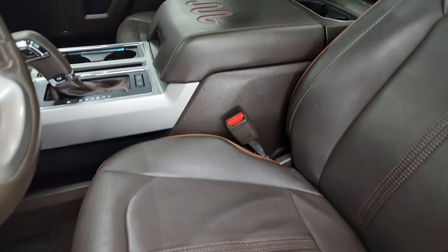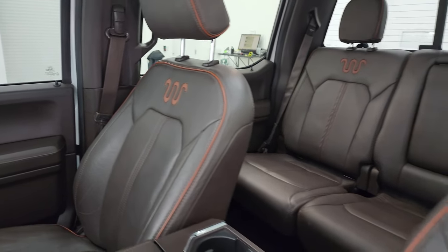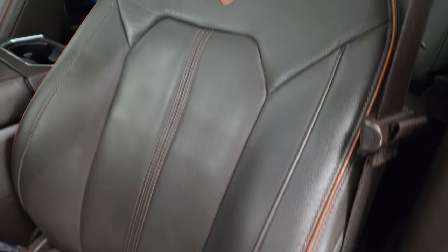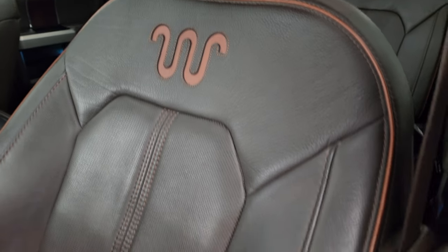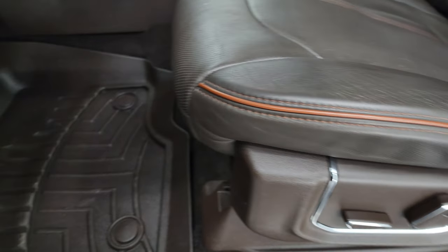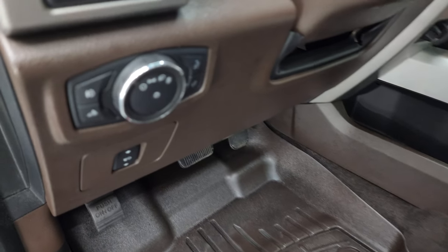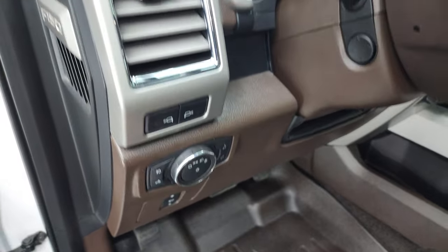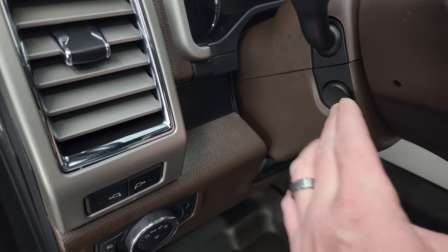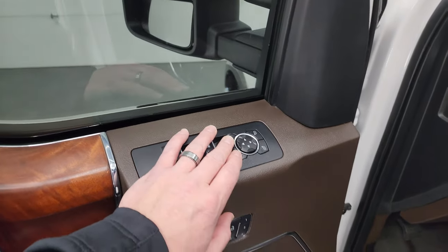Inside, the King Ranch package gives you the brown, dark brown leather interior. You get the orange piping on there and the King Ranch logo embossed on the backrest. Very nice and clean on the seats — smells very clean. You get the WeatherTech floor mats colored to match the seats, power pedals, auto headlamps, power tilt and telescopic steering wheel. Power windows, locks, mirrors and memory driver seat.